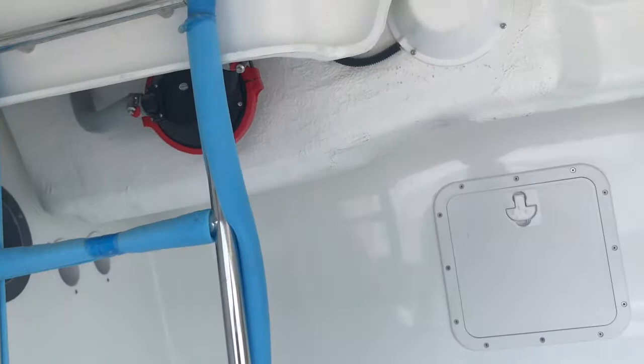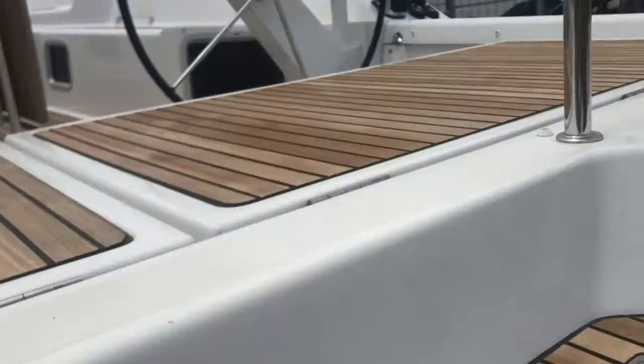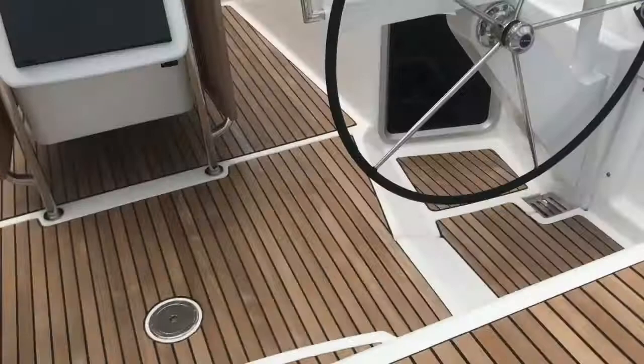You also have many lockers to gain access to the internals of the boat — bilge pumps, for instance. And there's a larger locker on the starboard side.